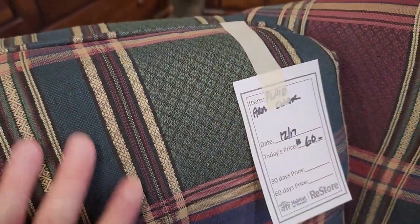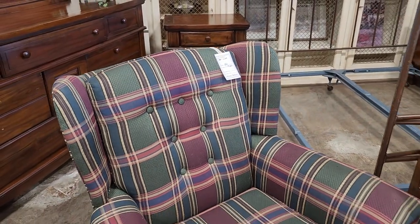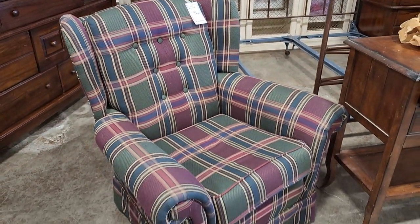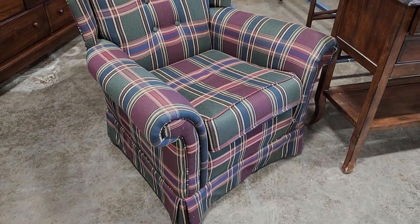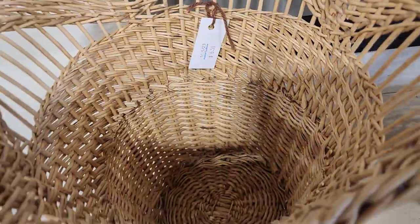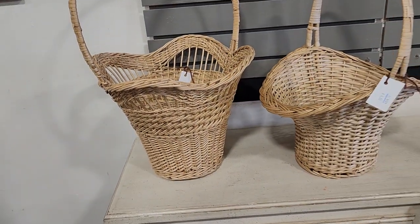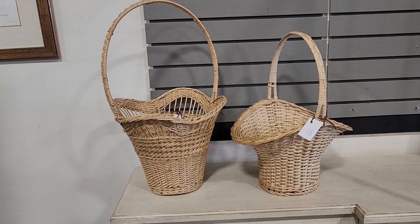Look at this plaid armchair for $60 — I thought that was a fantastic deal, I love all those colors. Check your ReStore for baskets. These were beautiful; the larger one was $6.50 and the smaller one maybe $5.50 — aren't those unique.